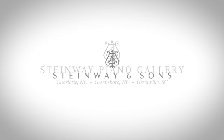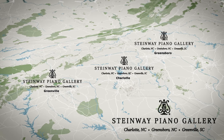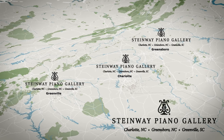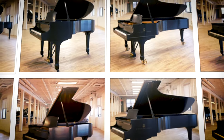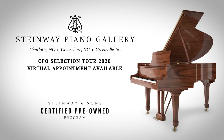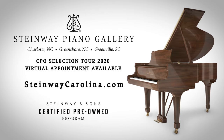Steinway & Sons has chosen Steinway Piano Gallery, its exclusive dealer representative in Charlotte, Greensboro, and Greenville, to host the first tour of Certified Pre-Owned Pianos in the Carolinas. Make your appointment now to ensure the greatest selection at your local authorized Steinway Piano Gallery, or online at SteinwayCarolina.com.